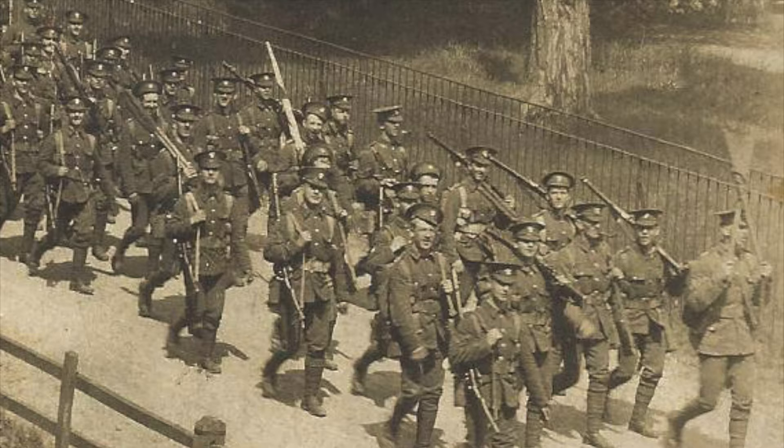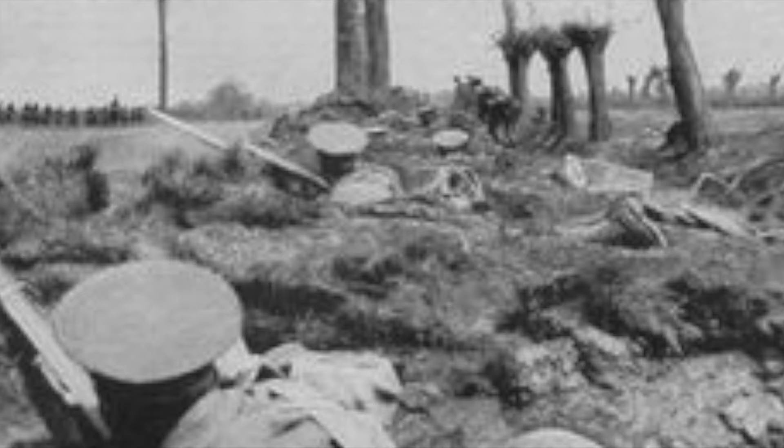So this brings us to the end of part one. Part of understanding musketry of 1914 is putting it in the context of what came before — the events, situations, and actions that all contributed to what would ultimately bear fruit in the climactic battles of 1914. In the next part, we'll discuss preliminary musketry training, training aids, targetry, and the use of miniature and the 30-yards range.